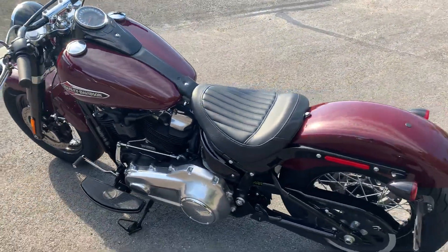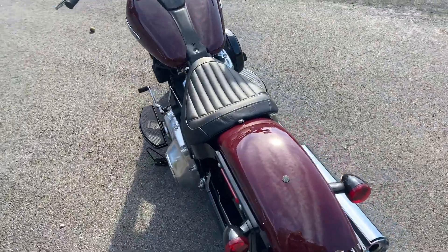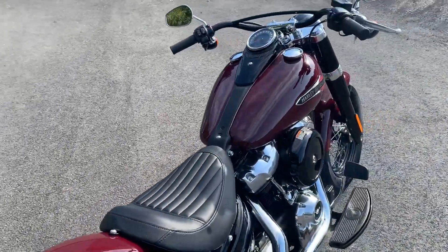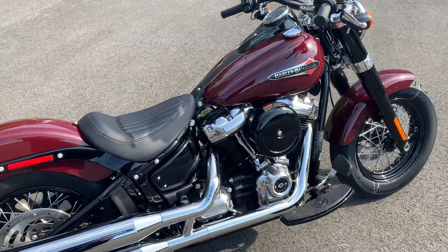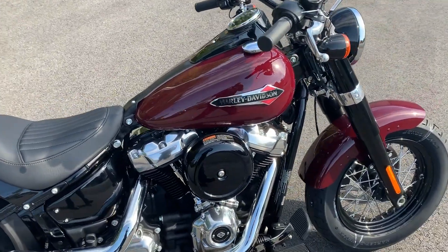What's up guys, this is Dana from Russell's Ocean State Harley-Davidson Warwick in Exeter, Rhode Island. I'm here today with this 2020 Harley-Davidson Softail Slim in billiard burgundy paint.